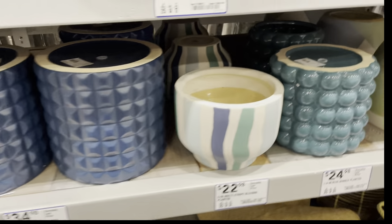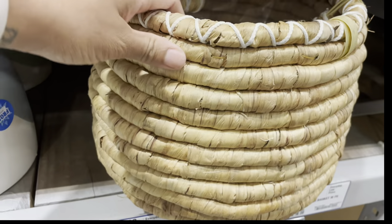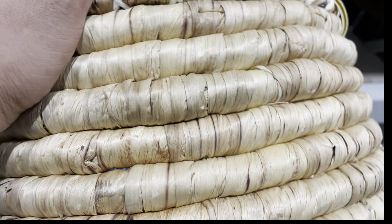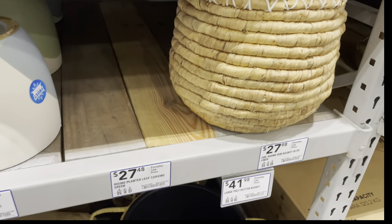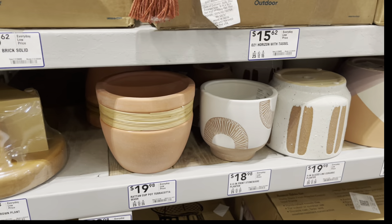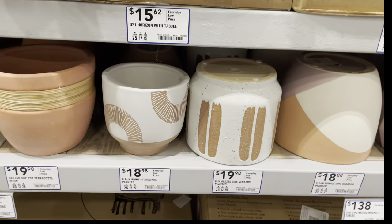All of these pots are just stunning. Plain and simple — just stunning. Now that pot I wouldn't put outside because I think it will actually get algae on it or just start to turn a really faded or funky color. But look at these colors here — it's like a peach clay color.